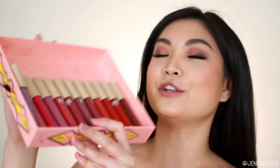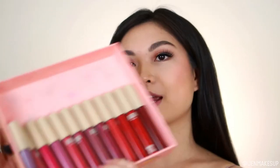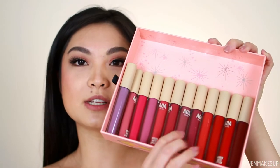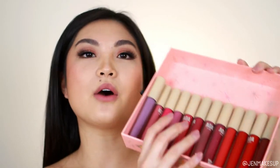They do sometimes send me their new releases of their makeup products, and they actually sent all 12 of their new Wonder Matte lipstick shades. These are liquid lipsticks — they used to have these in a bunch of different colors. They're still a dollar, and the packaging looks mostly the same except this part is now beige where it used to be silver.